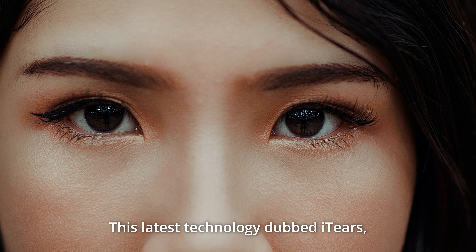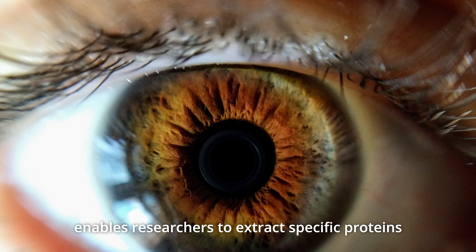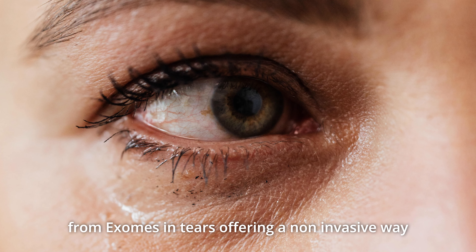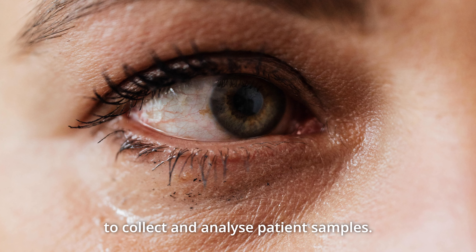This latest technology, dubbed iTears, enables researchers to extract specific proteins from exosomes in tears, offering a non-invasive way to collect and analyse patient samples.